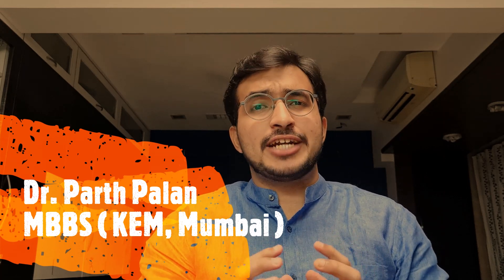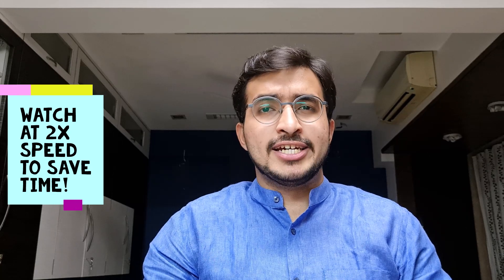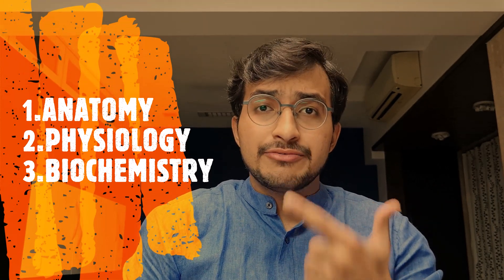Hi guys, it's Dr. Parth Paland here. I did my undergraduate from Sage GS Medical College and KM Hospital, Mumbai. So let's begin the video. There are three subjects in first year MBBS: anatomy, physiology, and biochemistry.